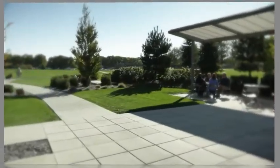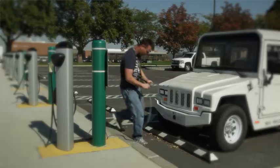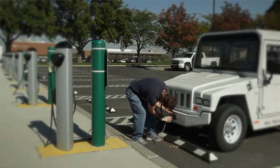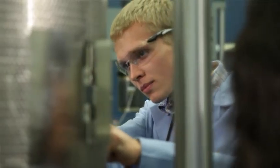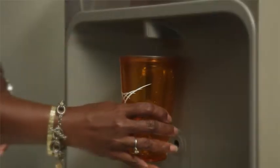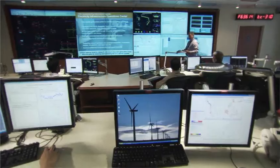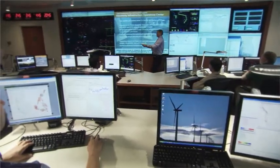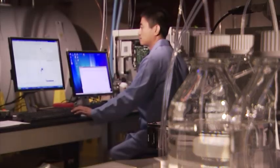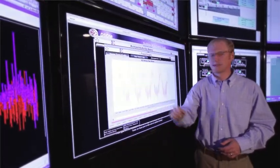Whatever form sustainability takes at PNNL, it is only as good as the people who embrace it and bring it to life. Our staff members are the organic energy behind PNNL's sustainability culture, which is growing stronger each year. Together, we enable our laboratory to continue delivering innovative scientific and technology solutions for a sustainable world.